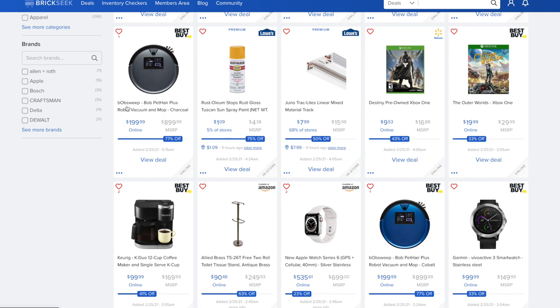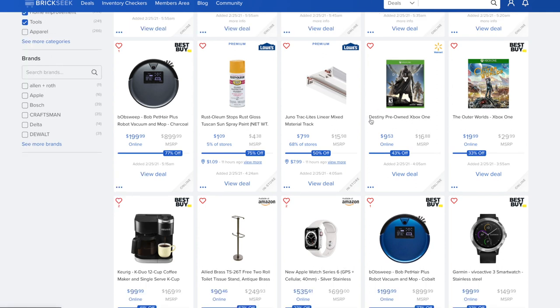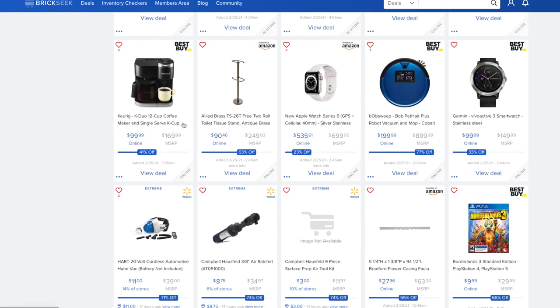The Bob Pet Hair Plus robot vacuum and mop is $199.99 versus an $899.99 MSRP — a pretty amazing deal. For gamers, Destiny pre-owned Xbox One at Walmart is $9.53, and The Outer Worlds is $19.99 versus $29.99. The Keurig K-Duo 12-cup coffee maker and single-serve — a two-in-one — is going for $99, which is 41% off from $169.99.